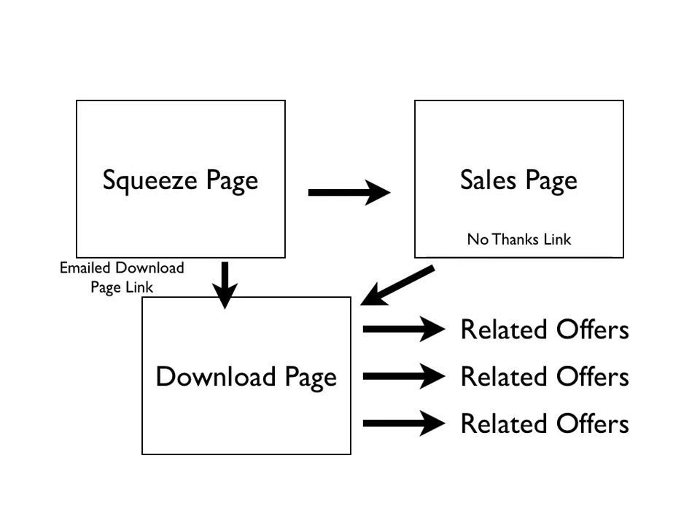Welcome back to the Ultimate Sales Funnel videos. In this video, what I'd like to do is talk to you about different pricing strategies. I've been a full-time internet marketer building lists for more than three years now, and I've found that all kinds of different offers and different price points can work well.